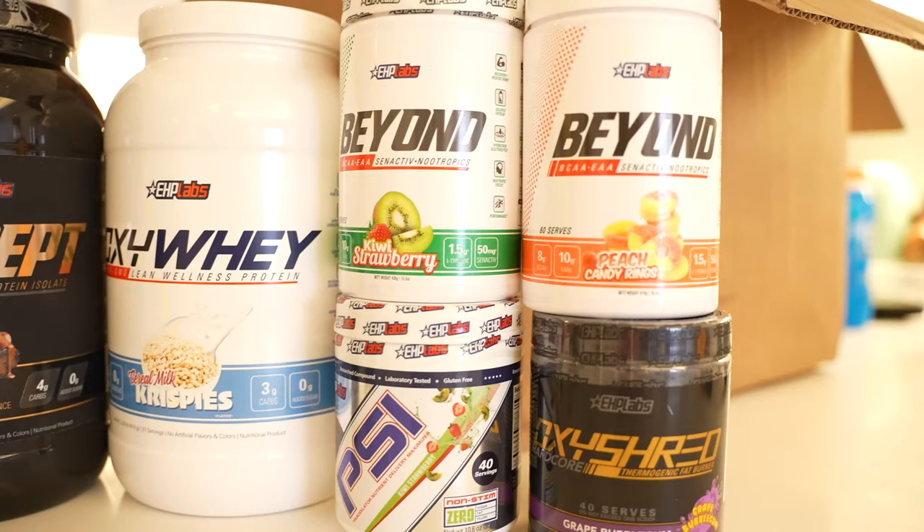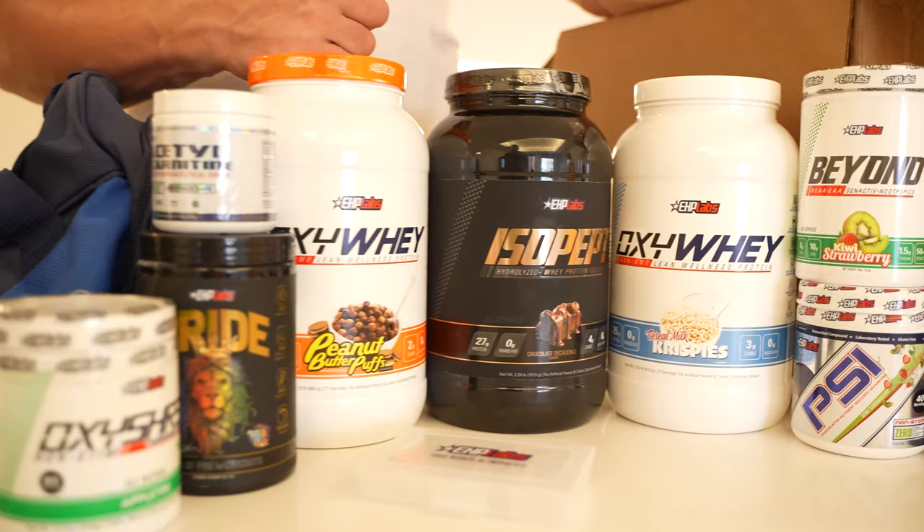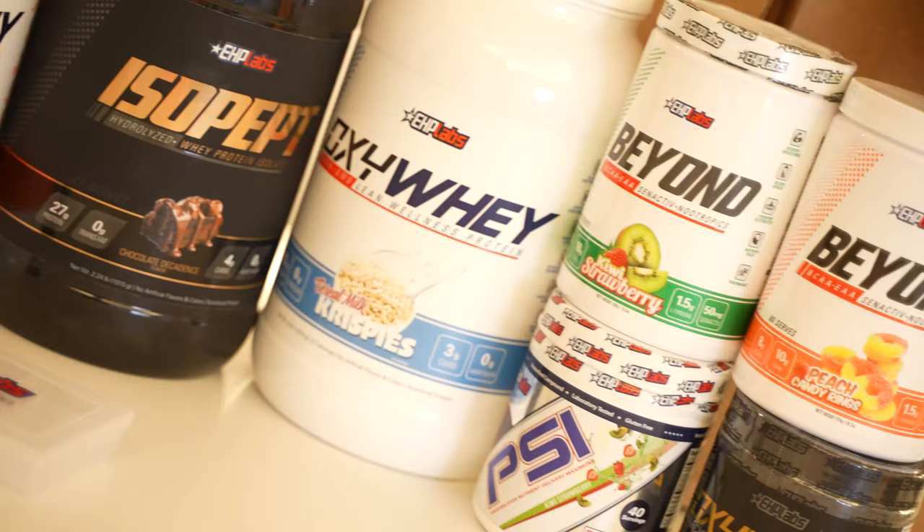As you guys can see, everything's beautifully colored, very stands out. There's a lot of detail in the packaging with a matte embossed finish. The flavors are great — they taste really, really good. And the ingredients — the most important thing — the ingredients of these products are very, very good.